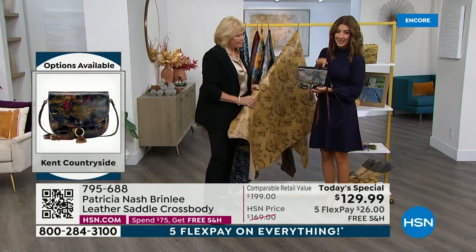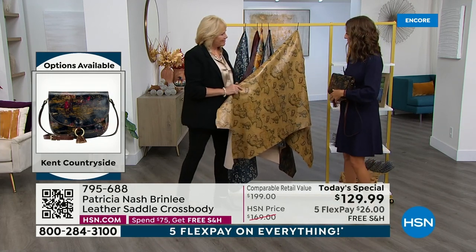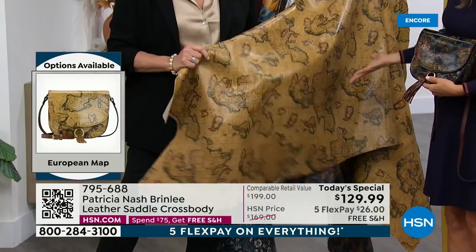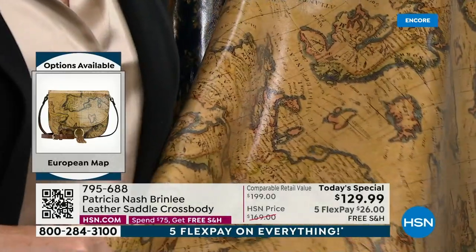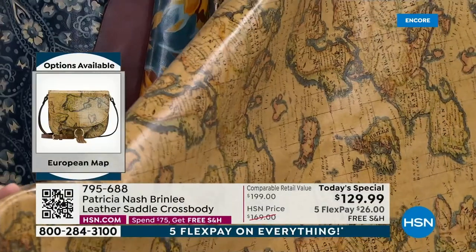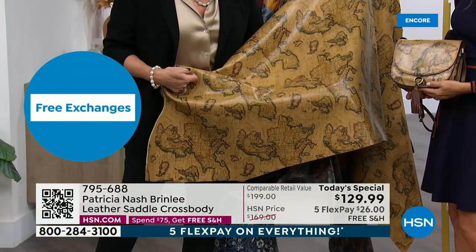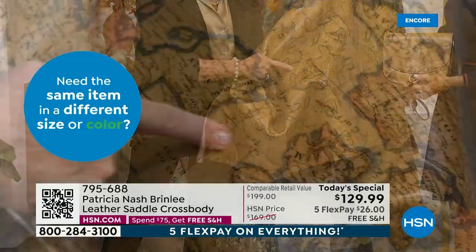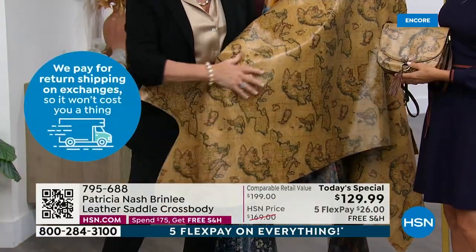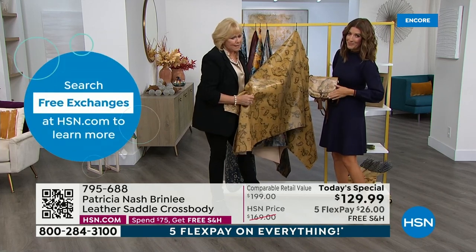This is our number one best seller — about half our quantity sold tonight has been this single print alone. If you wait too late in the day this will be gone, so jump online right now. For those who know and love Patricia Nash, she's famous for her map designs. This is a print of an authentic antique map from 1767 — a map of Europe as seen by this engraver. You can see the bodies of land and water with different names than we know today — just a really interesting piece to own.